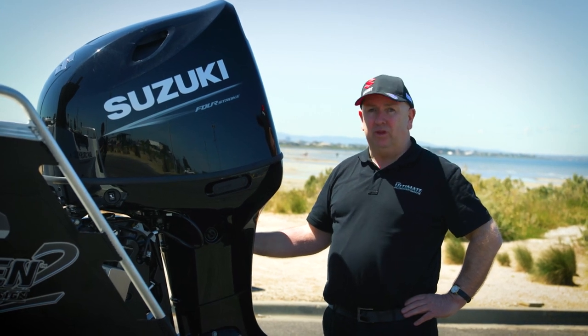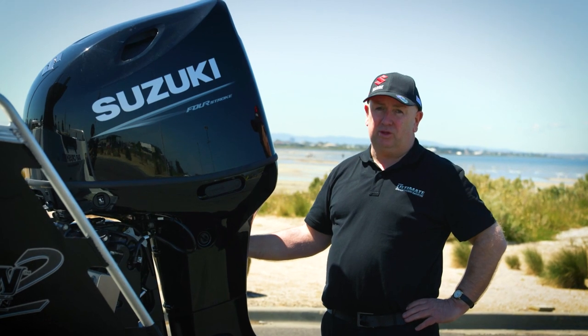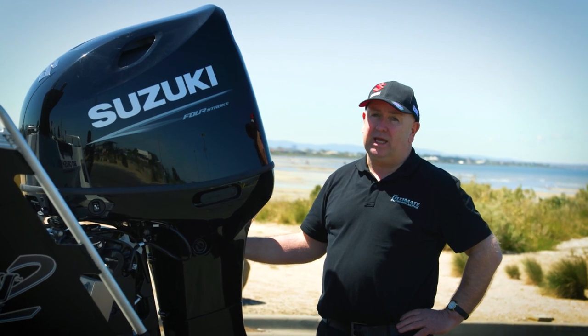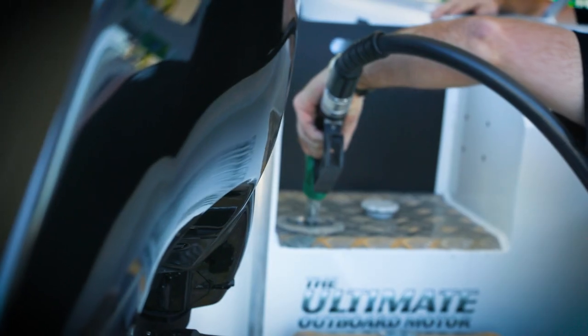While we're on fuel, the most important thing is that it's fresh. Stale fuel will cause a lot of damage to the fuel injection system of an outboard engine, and if your fuel is anything more than six months old you probably need to throw it away and refresh it with new stuff.